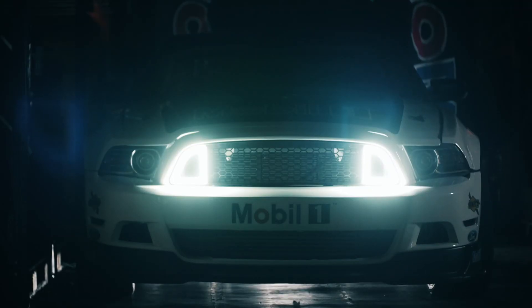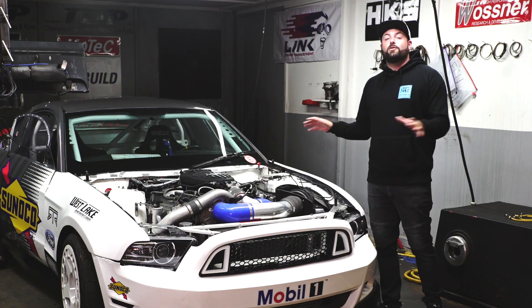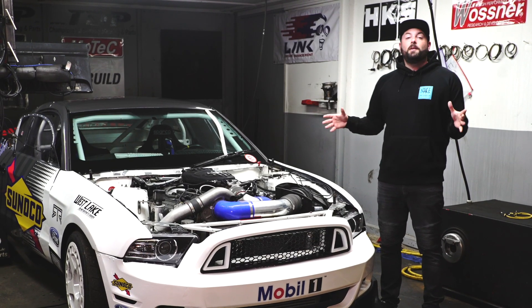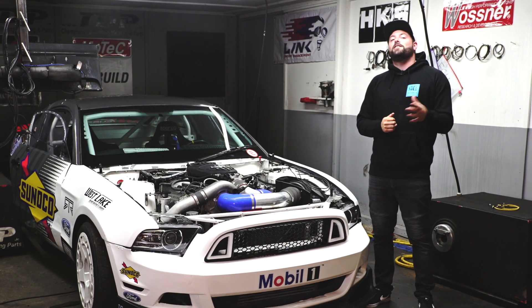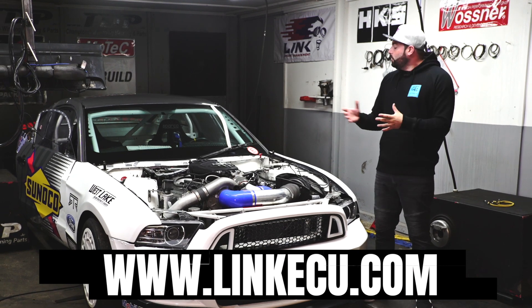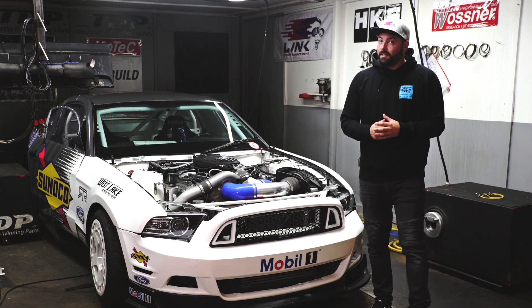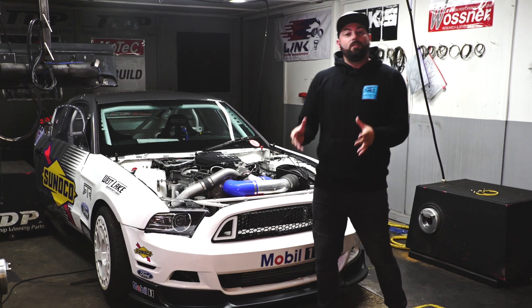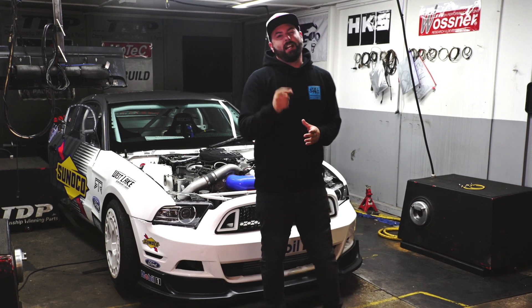What's up guys and welcome to a very special day, a day where I think we might be finally able to see the true performance of the Mobile One Ford Mustang. This car has fought us for two years with so many gremlins and so many people have tried to fix it. We got onto our good friends at Link Engine Management in New Zealand and today we want to show you guys what those products do and how technology can make quite an old car very competitive.